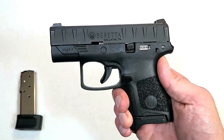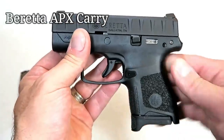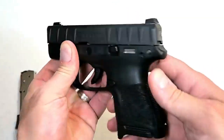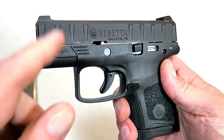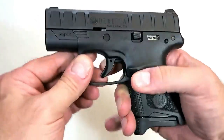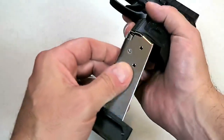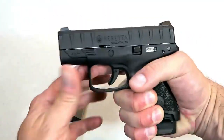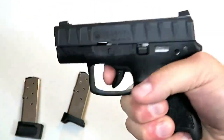Beretta expanded its APX handgun line with the Beretta APX Carry, which is a subcompact single-stack nine-millimeter handgun with the same slide serrations we have known from the APX. It comes with a six and an eight-round magazine — the eight-round allows for three-finger contact on the grip. The trigger breaks right under six pounds.